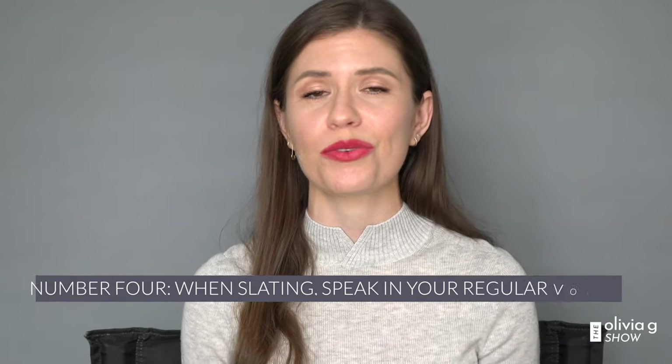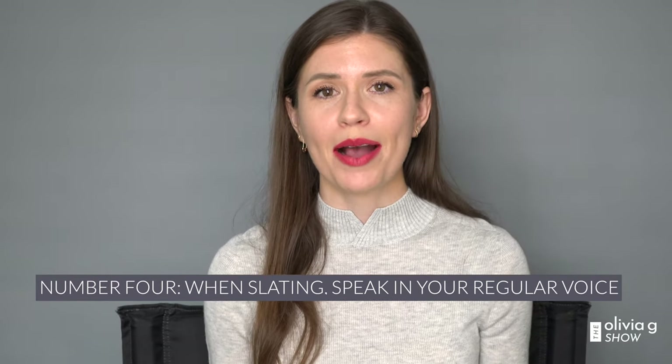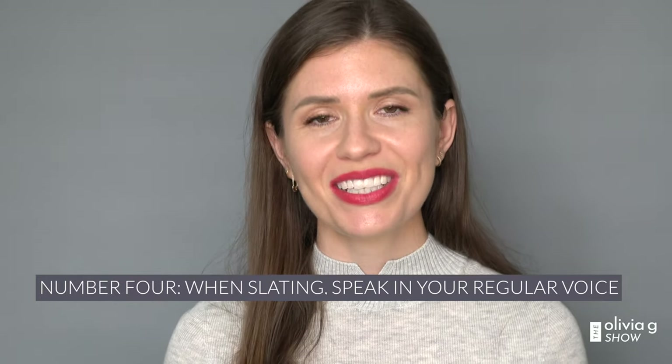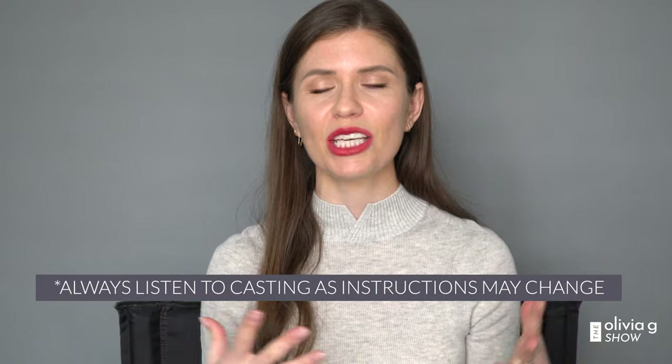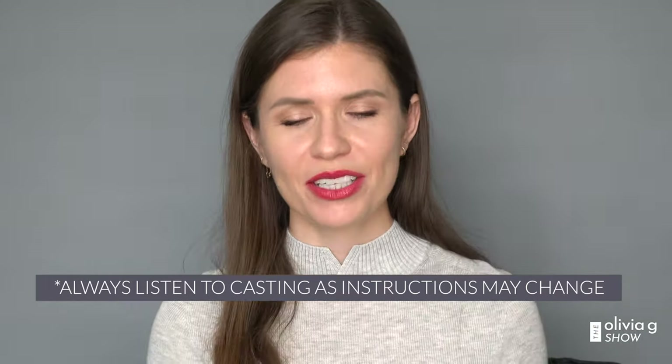Number four: speak in your regular voice. If your audition requires an accent — a British accent perhaps — don't come in using it. For the slate, say 'Hi, I'm Olivia Gdaniards' in your normal voice. They want to see you — remember the slate is you, not what you've prepared. Obviously if you have a very dramatic audition coming, you don't want to be overly casual, but just bring it up a touch, then take a breath and get into character before you start your audition. Leave me a question in the comment box below if that's not making sense.